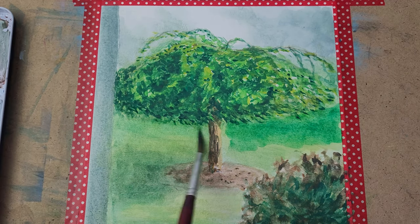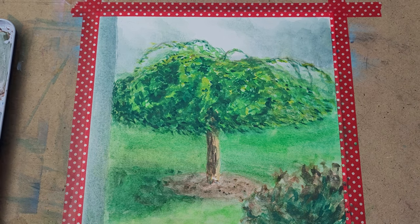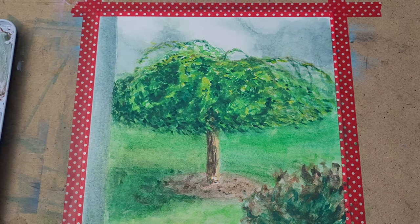I added in this darker green, which helped the trunk of the tree to pop a lot more. The leaves also started to stand out a little bit more, so that was an extra bonus. Then adding this darkness into the sky just helped the clouds to pop. A lot of the time what you need is contrast to make a picture look even more finished.